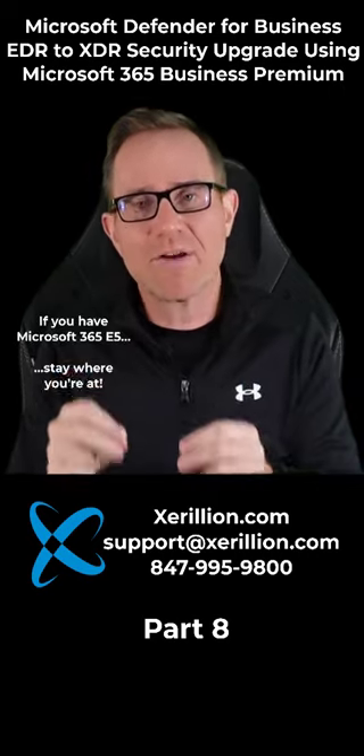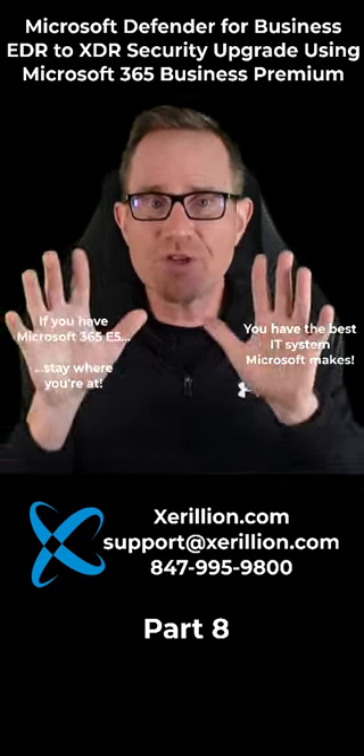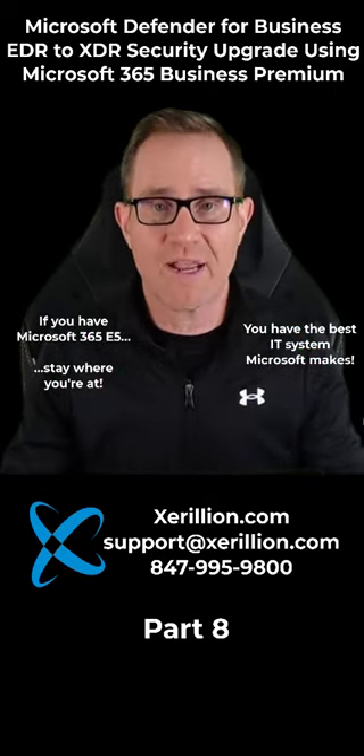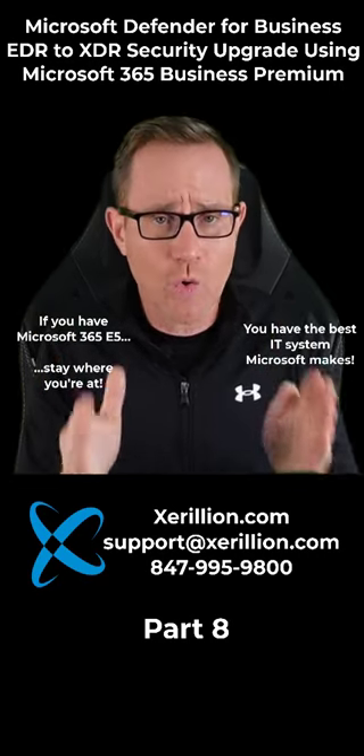If you have Microsoft 365 E5, just stay where you're at. You have the best, most modern, most secure IT system that Microsoft makes and includes everything you can get in Microsoft 365. You have all the goodies, you have all the IT toys and features.